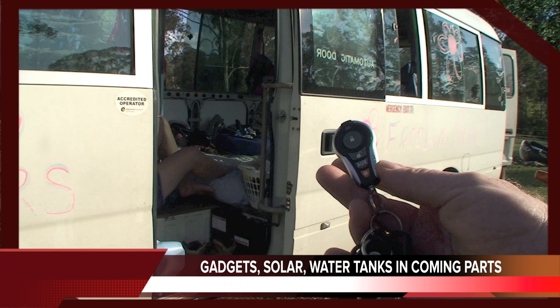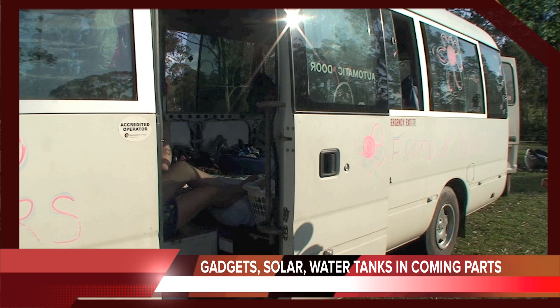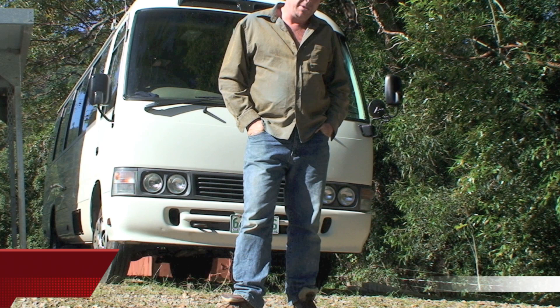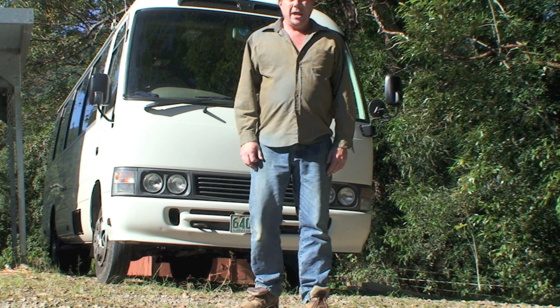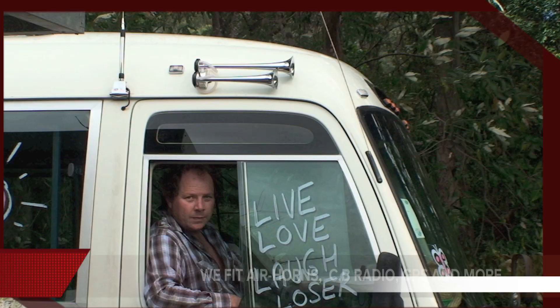Another benefit of the Toyota Coaster is the motor. The motors in these are a diesel motor, and they're a Toyota Land Cruiser motor, which is the main reason why I like them. Wherever you go in Australia you'll be able to get parts, and you'll also be able to find someone that'll be able to work on your vehicle if you need them to. They're very simple because Toyota's everything is straightforward and simple - there's no fancy stuff in them.